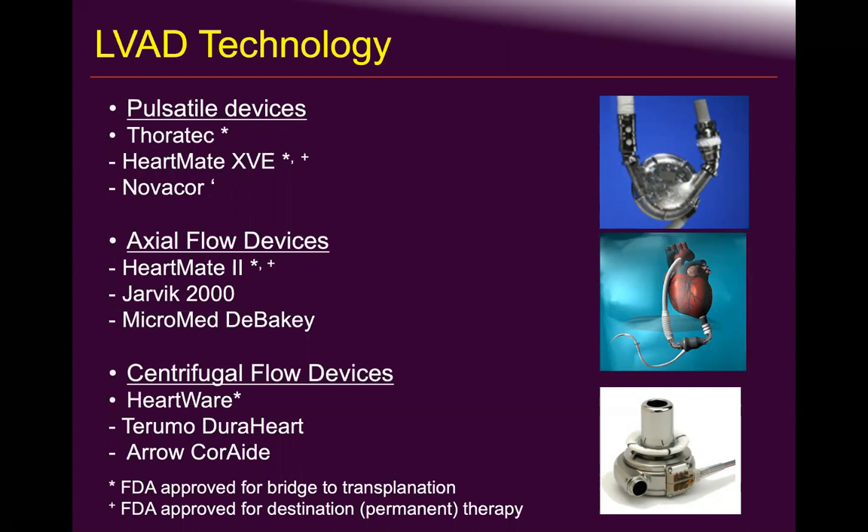Axial flows started with Micromed from DeBakey, which was not very successful. The Jarvik 2000 also wasn't successful — not because the device was bad, but because DeBakey and Jarvik were not well-regarded individuals. DeBakey was disliked, and Jarvik was unwilling to share the technology with biomedical engineers and companies so they could evolve research, development, and expand implantation utilization.